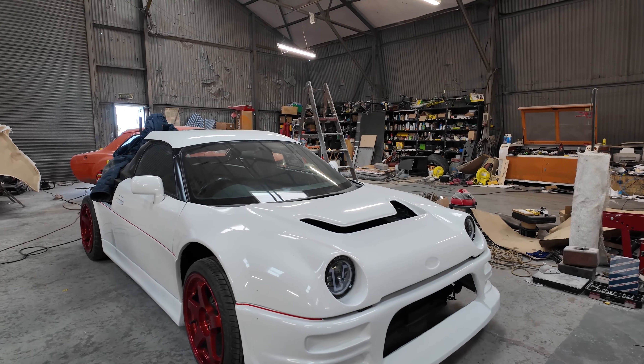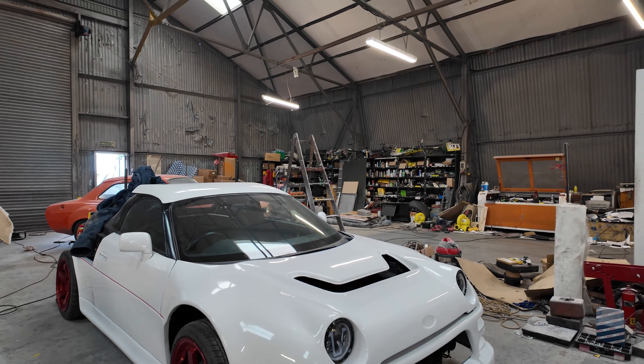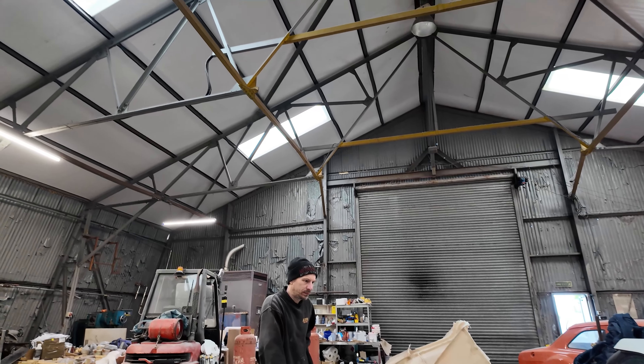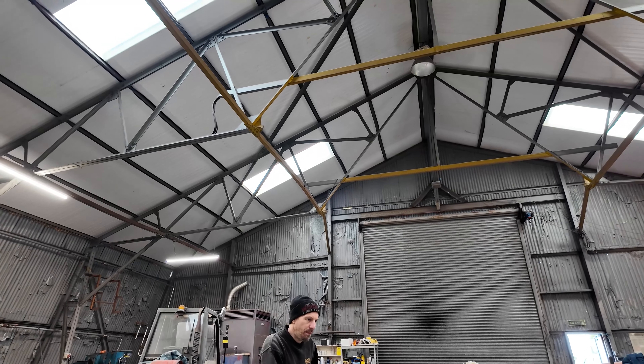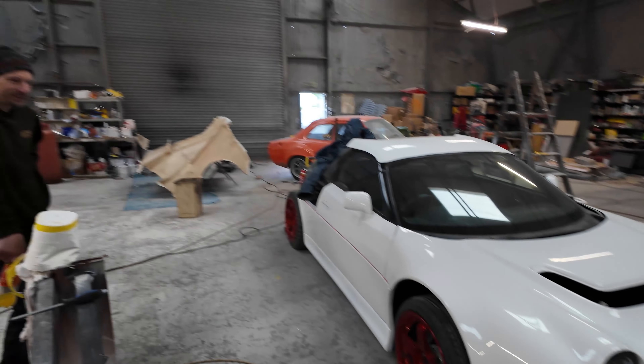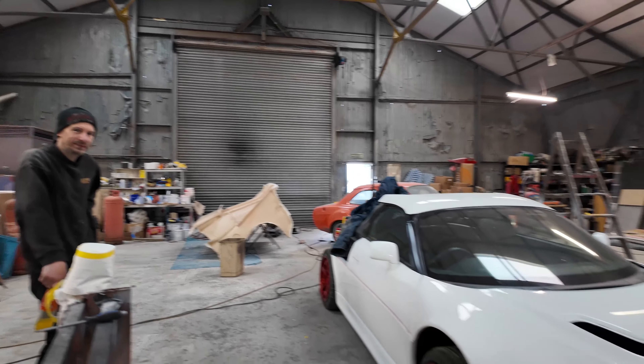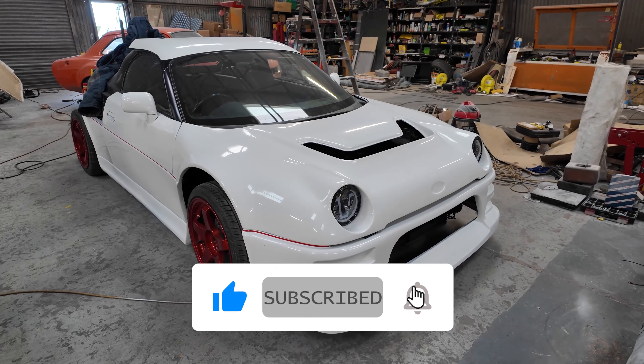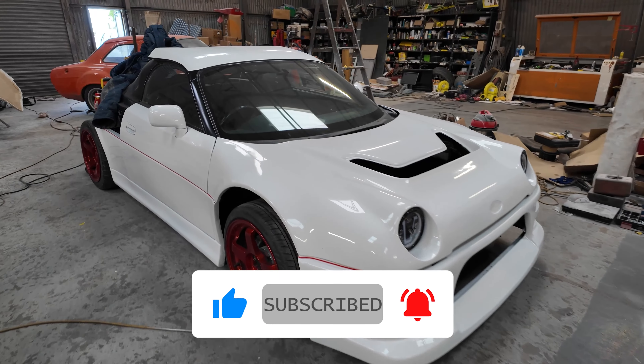The next bit of time I'm just going to spend getting it ready so we can get a photograph of it. Then pop the mould off the rear clam next video and start putting the meshes into the bonnet and the bumper and the rear clam. So that's what we're doing next time. Thanks for watching, subscribing, commenting, sharing and all that good stuff. We'll see you next time. Cheers guys, bye bye.